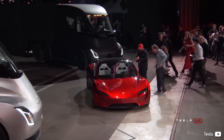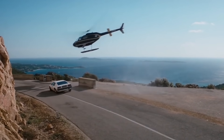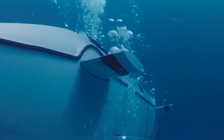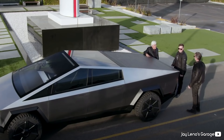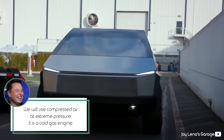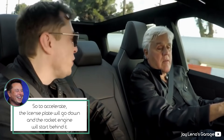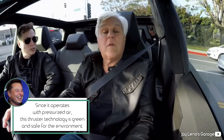Elon Musk is a diehard James Bond fan, and if you like this car, chances are you're probably one too. Back in 2013, Elon spent nearly $1 million to buy the Lotus Esprit that was used in the 1977 James Bond movie The Spy Who Loved Me starring Roger Moore. The angular lines on that famous Lotus served as Elon's inspiration for the Tesla Cybertruck. In an appearance on Jay Leno's Garage to showcase the Cybertruck prototype, Elon revealed details about the SpaceX package Roadster: it will use compressed air at extreme pressure — a cold gas engine — with the main engine behind the license plate. The license plate will go down and the rocket engine will start. Since it operates with pressurized air, this thruster technology is green and safe for the environment. Take that, James Bond.